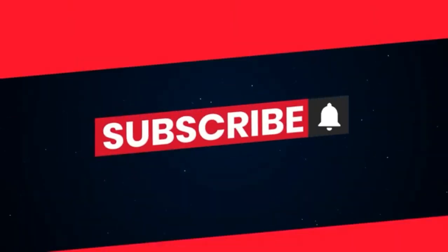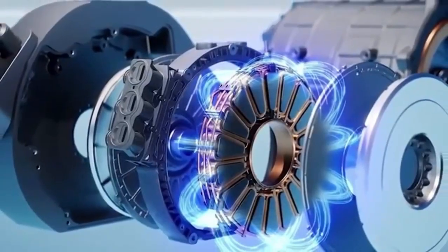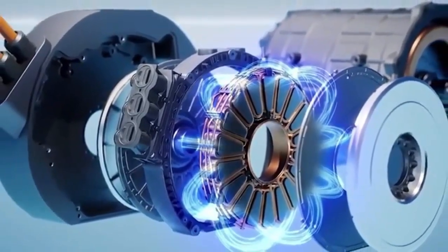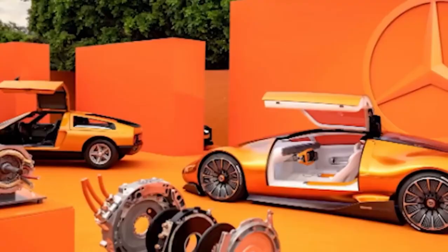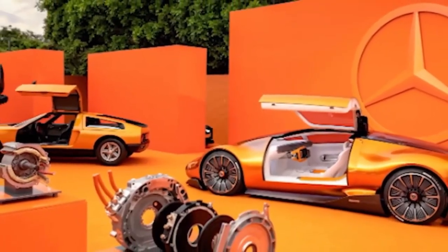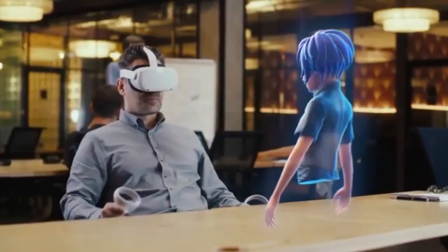Mercedes Yossaflux motor — the secret powerhouse that's shaking the EV world. When everyone thought the idea was still years away, Mercedes did something that caught the entire automotive world off guard. It officially announced that its long-whispered Yossaflux motor has not only moved beyond the prototype stage — it's real, tested, and ready for production.